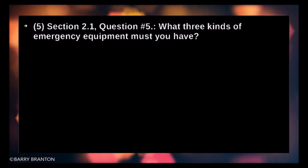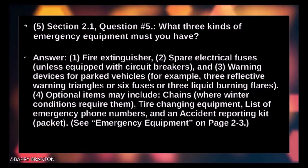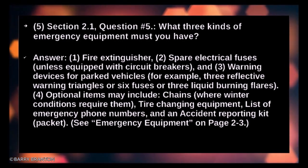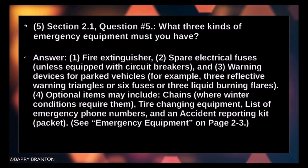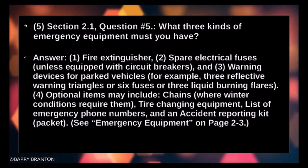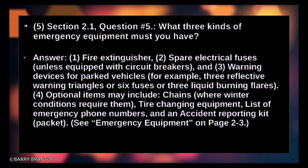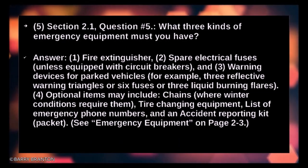What three kinds of emergency equipment must you have? Fire extinguisher. Spare electrical fuses unless equipped with circuit breakers. Warning devices for parked vehicles — for example, three reflective warning triangles, six fuses, or three liquid-burning flares. Optional items may include chains where winter conditions require them, tire changing equipment, a list of emergency phone numbers, and an accident reporting kit.